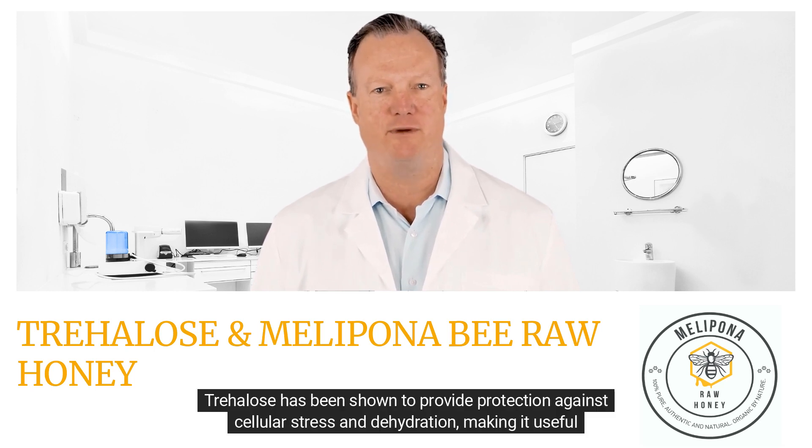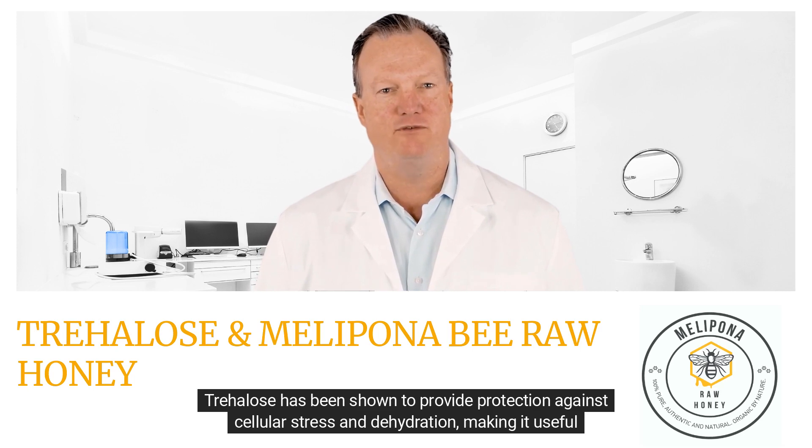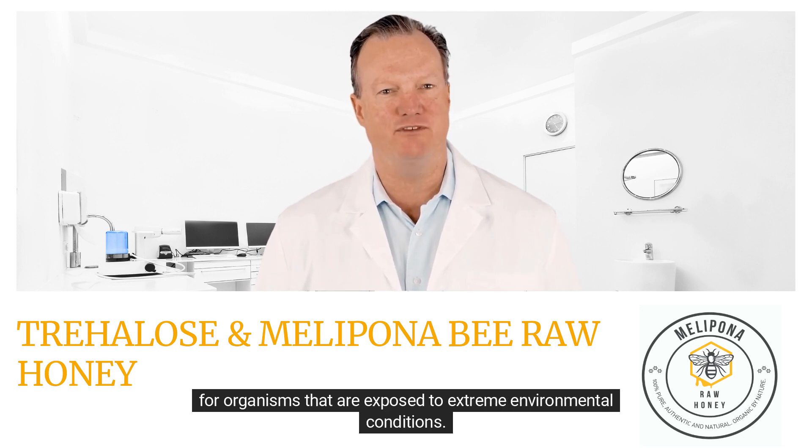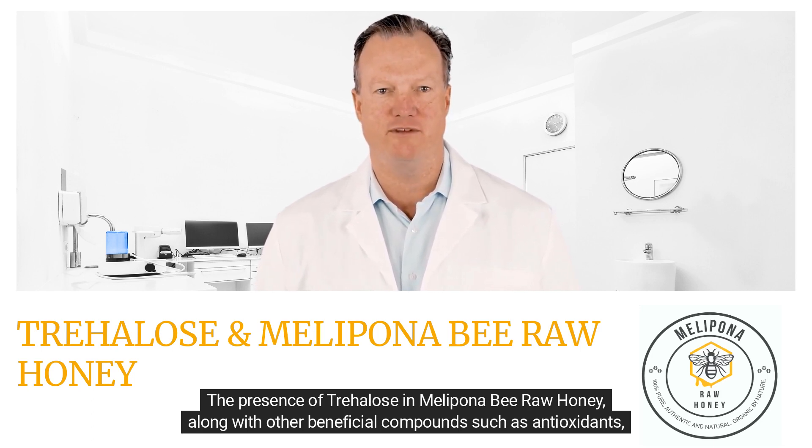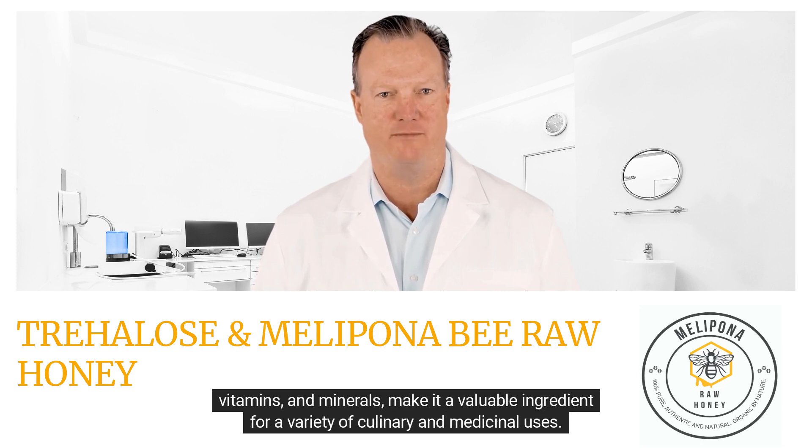Trehalose has been shown to provide protection against cellular stress and dehydration, making it useful for organisms exposed to extreme environmental conditions. The presence of trehalose in Melipona B raw honey, along with other beneficial compounds such as antioxidants, vitamins, and minerals, makes it a valuable ingredient for a variety of culinary and medicinal uses.